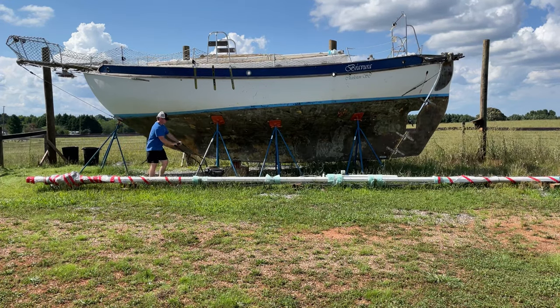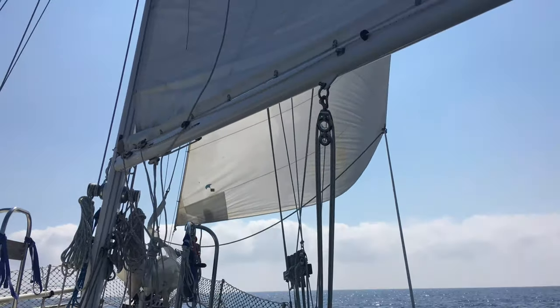The staysail is self-tending, so it can act like a mainsail. It's quite common.